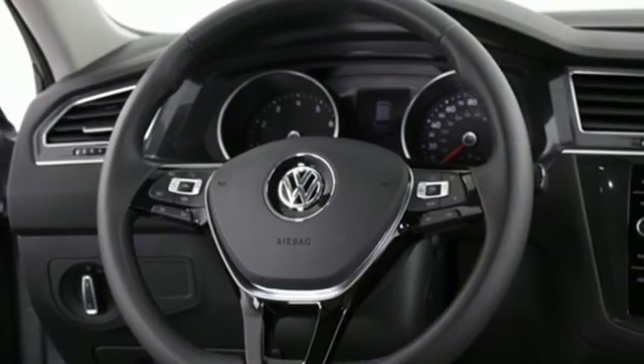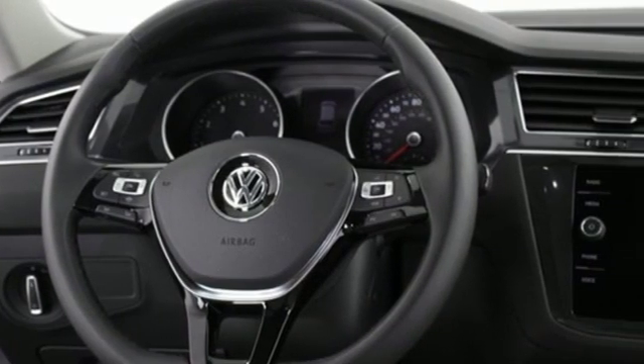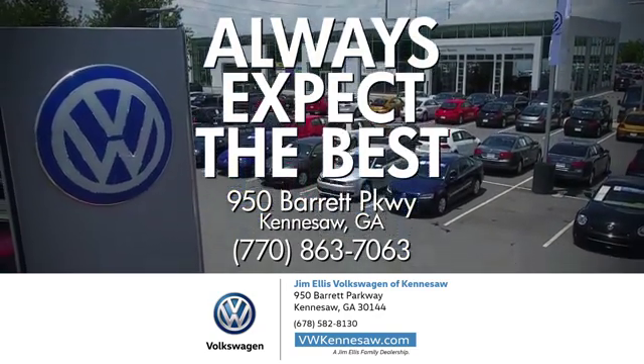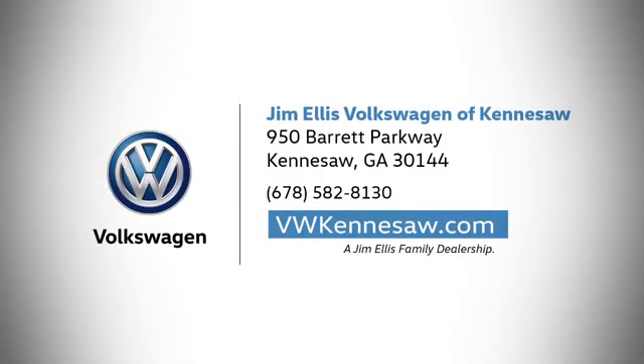Enjoy every drive in a Volkswagen. See it for yourself when you take it for a test drive. Always expect the best at Jim Ellis Volkswagen Kennesaw. We're conveniently located on Barrett Parkway in Kennesaw.